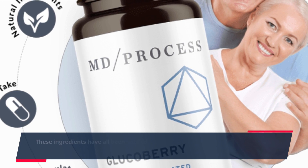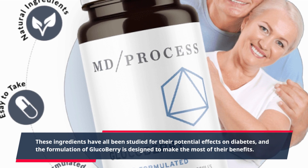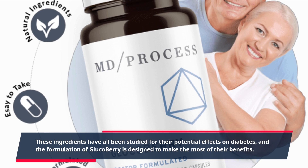These ingredients have all been studied for their potential effects on diabetes, and the formulation of Glucoberry is designed to make the most of their benefits.